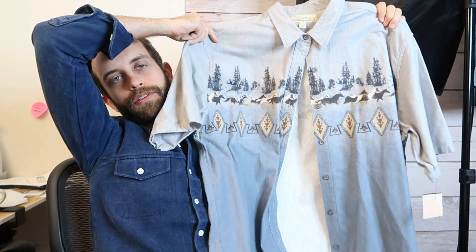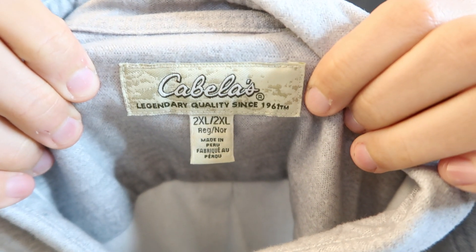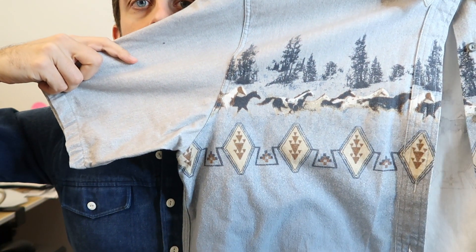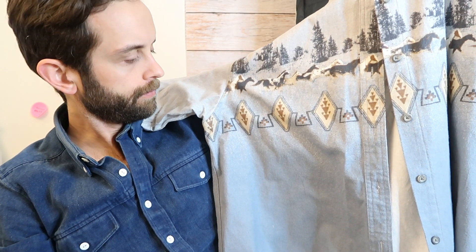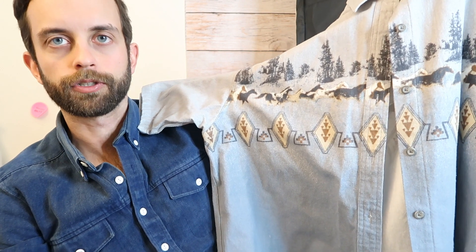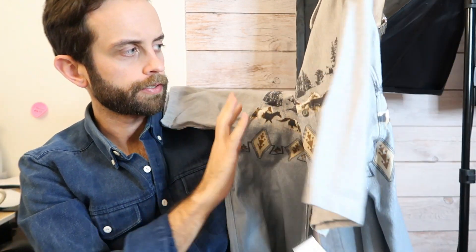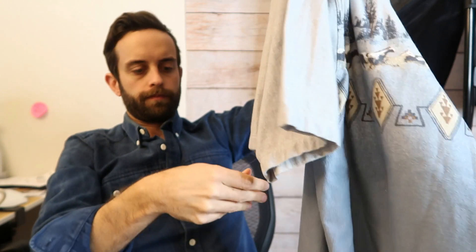This is a women's 2XL Cabela's shirt. It's a Southwestern Aztec geometric cowboy shirt — all of those keywords are relevant. It's kind of a tricky one to pinpoint. I will put graphic in the title too. Six bucks.